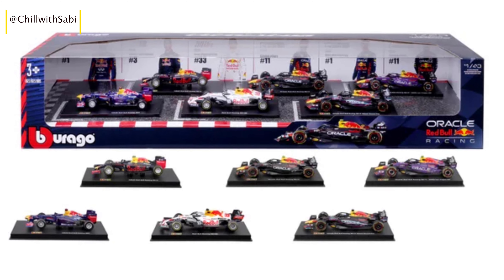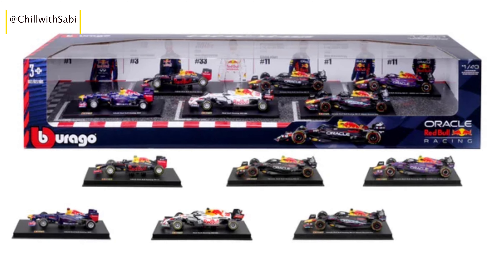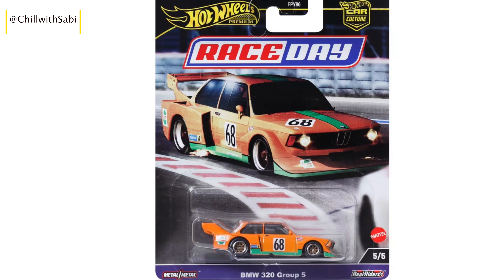They also have the Hot Wheels Car Culture, which includes the Premium Models and the Race Day Edition.